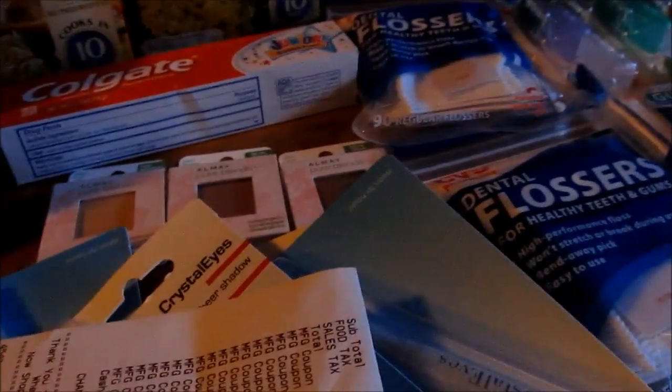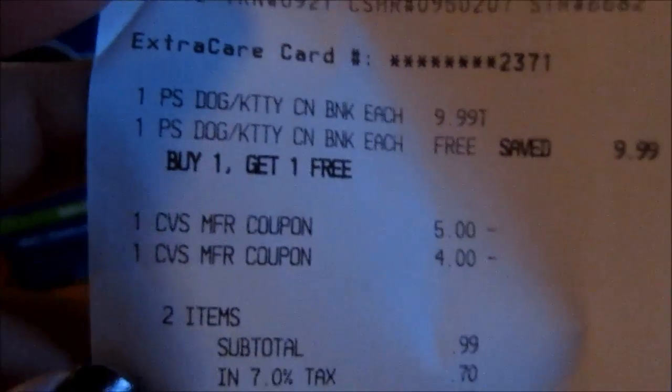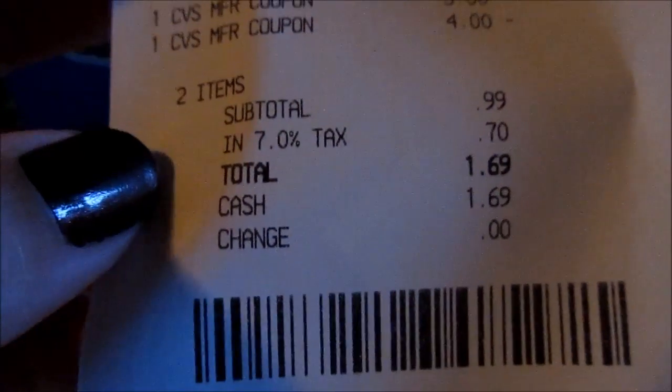What I got back I put into my second transaction, which was two toys for my munchkins for Christmas — piggy banks, buy one get one free at $9.99. I used a $5.00 and a $4.00 ECB, paid $0.99, $0.70, and then $1.69 altogether with tax.